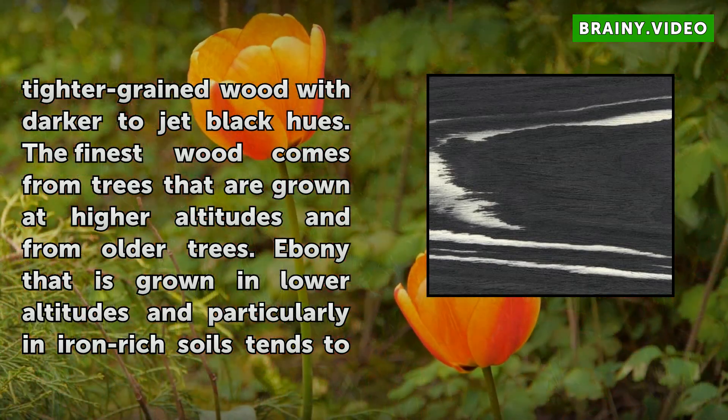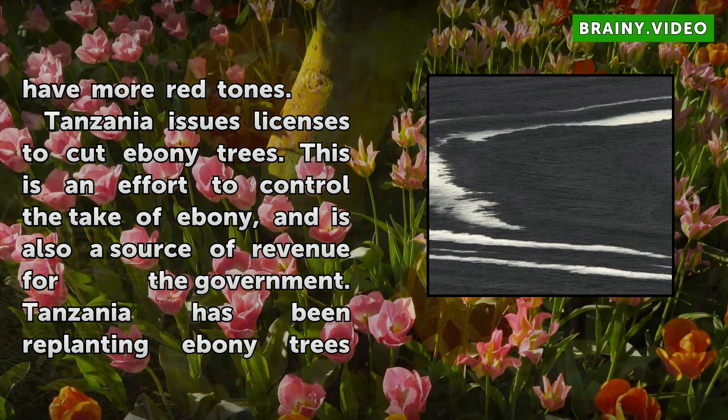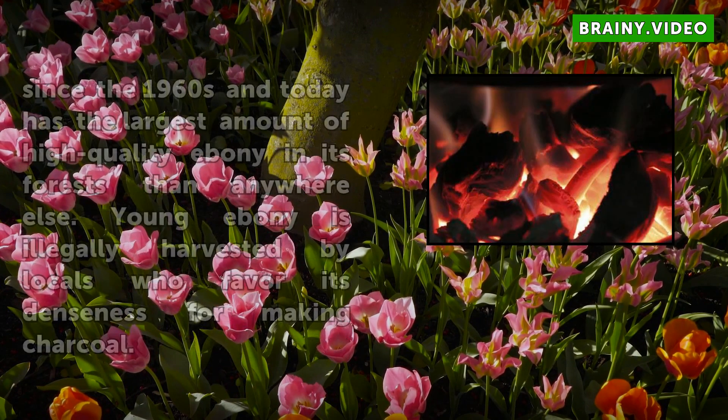Tanzania issues licenses to cut ebony trees as an effort to control the harvest of ebony, and also as a source of revenue for the government. Tanzania has been replanting ebony trees since the 1960s and today has the largest amount of high-quality ebony in its forests than anywhere else. Young ebony is illegally harvested by locals who favor its denseness for making charcoal.